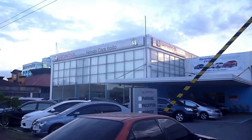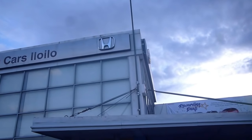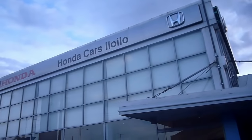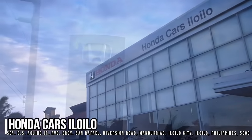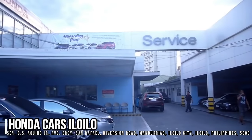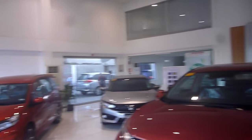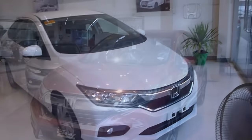Before this video begins, I would like to give a big thanks and special shout out to Honda Cars Iloilo for allowing me to come and film their brand new products. Honda Cars Iloilo is located at the Senator Benigno S. Aquino Jr. Avenue, Barangay San Rafael, Diversion Road, Mandoriao, Iloilo City, Philippines. For more inquiries about their dealership and current inventory, please feel free to check out their websites provided in the description box below.